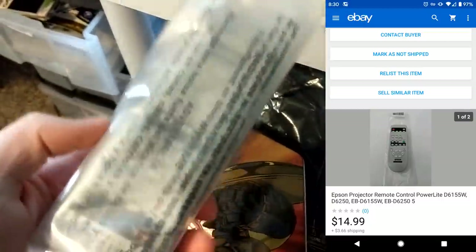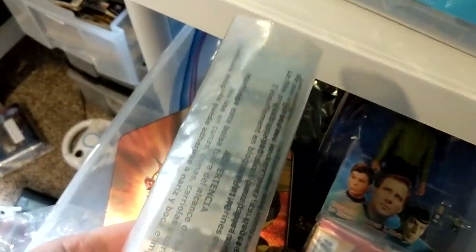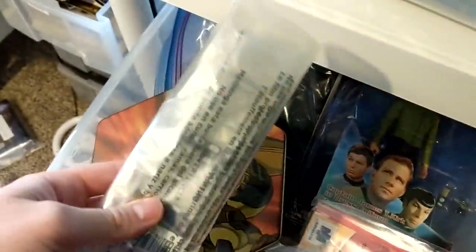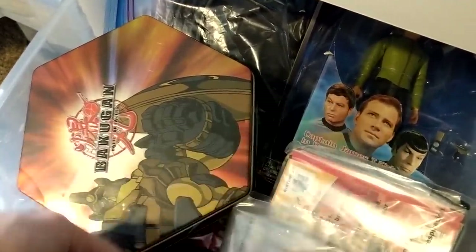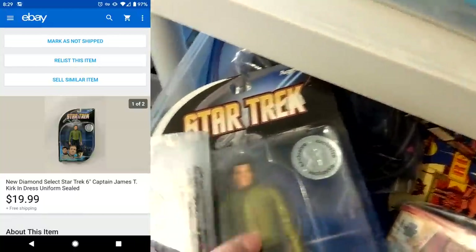A couple more sales on bin Ace 7. I sold this remote for $14.99 plus shipping — it is an Epson projector remote, I just had an extra one laying around. Basically, I've been getting to my backlog. I've got quite a significant eBay death pile that's added up over the last couple of years. I list all the easy things or the things that are worth good money, and then I set aside all the other stuff. So that's a problem that I have been fixing lately, and I'm going to really work on creating systems for that not to happen. And then this sold for $19.99 and I only had a buck into it from a garage sale.